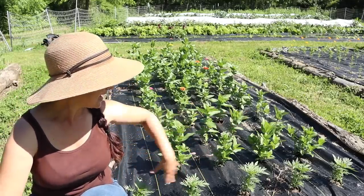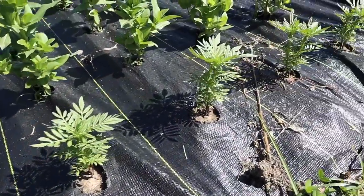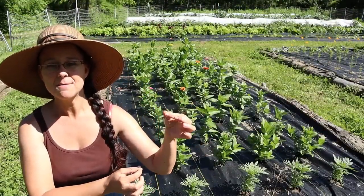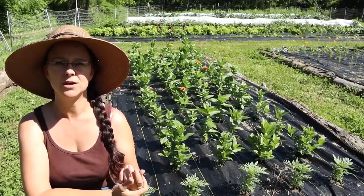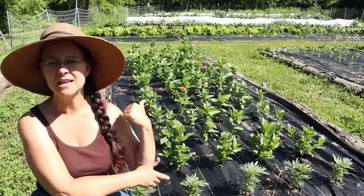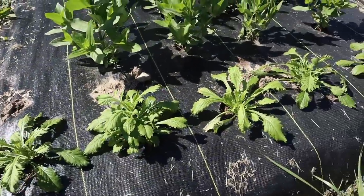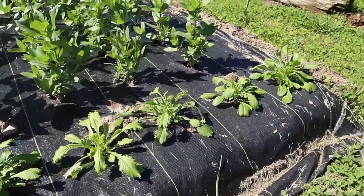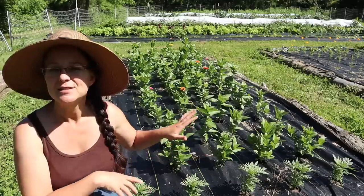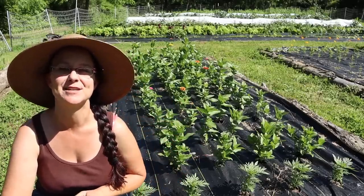Up front here we have a variety of marigold called spun orange where the flowers themselves are supposed to get pretty big, and actually on a stem that you can cut and use for a cut flower, unlike a lot of the other marigolds. And then in the back of the garden, I've planted pincushion flowers or scabiosa. There's a mix of colors there, so I'm excited for them to start producing. This is one dedicated flower garden, and I'm so excited to see how it's going to be in the middle of the summer.